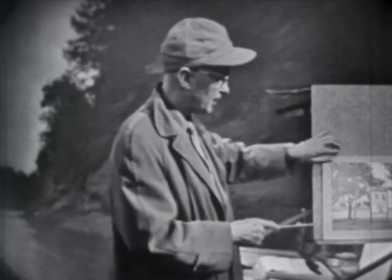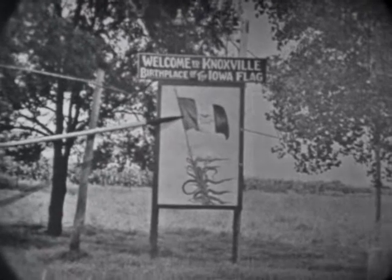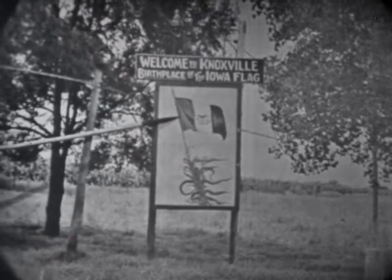And as you drive into Knoxville, either from the east or the west, you will see a sign: 'Welcome to Knoxville, birthplace of the Iowa flag.' That is the official state flag of Iowa, designed by Mrs. Dixie Gebhardt, who lived in Knoxville. And here is a picture of Mrs. Gebhardt.